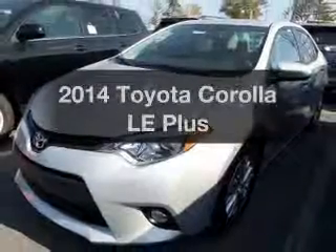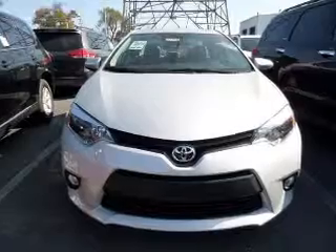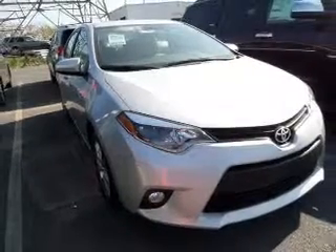Check out this 2014 Toyota Corolla — everything you need under one roof with this great vehicle. The powertrain includes front wheel drive with an efficient four-cylinder engine driven by an automatic transmission.